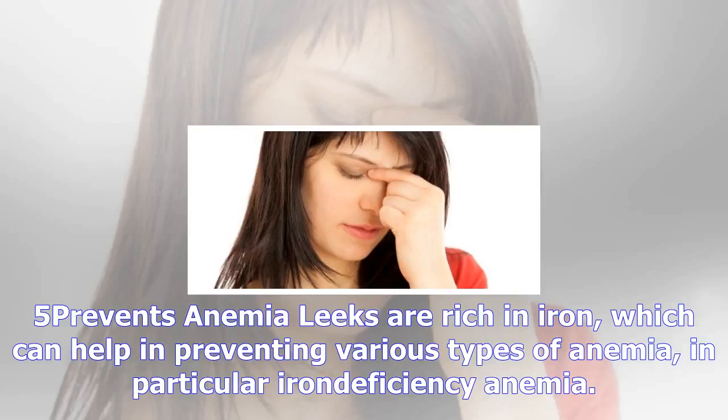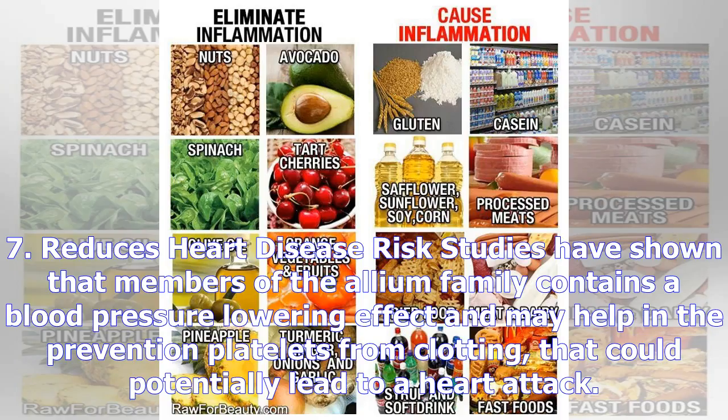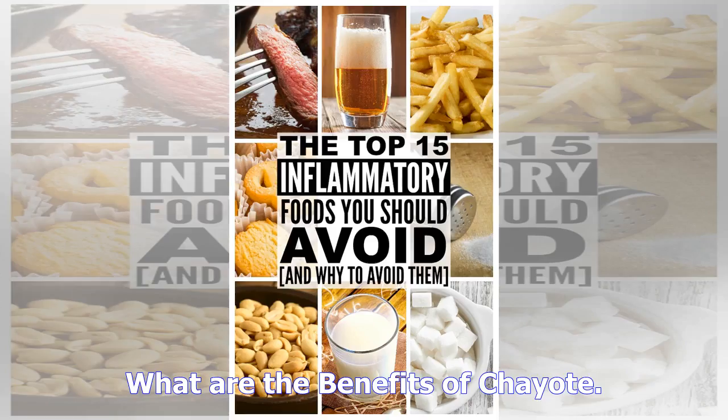Number three: good source of antioxidants and vitamins. Leeks contain vitamin A and vitamin K, along with healthy amounts of niacin, folic acid, magnesium, riboflavin, and thiamine. Adequate intake of leeks during pregnancy may help prevent neural tube defects in newborns. The B vitamins in leeks may support heart health by keeping levels of homocysteine in balance, as elevated homocysteine is linked with blood clots, heart disease, and stroke. Leeks provide a concentrated source of antioxidants, with a total polyphenol content of 33 milligrams per 100 grams of fresh edible portion.